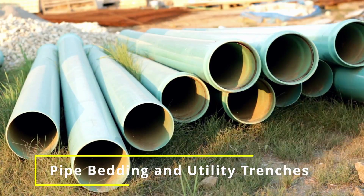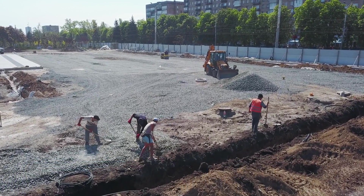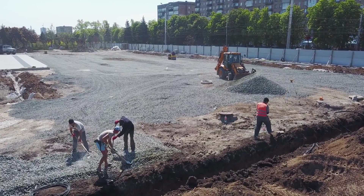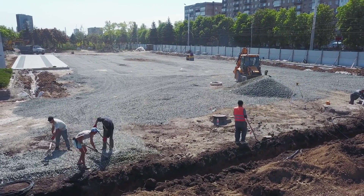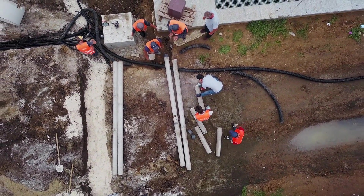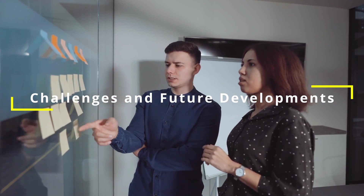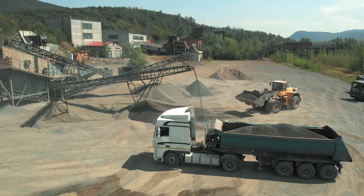RCA is also often used as a bedding material for underground utilities such as water pipes, gas lines, and electrical conduits, helping to provide a stable and well-drained foundation for these essential services.